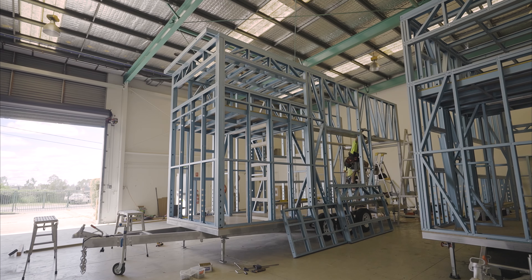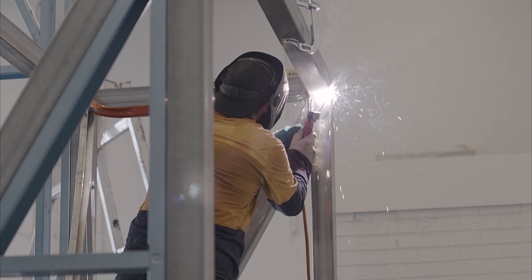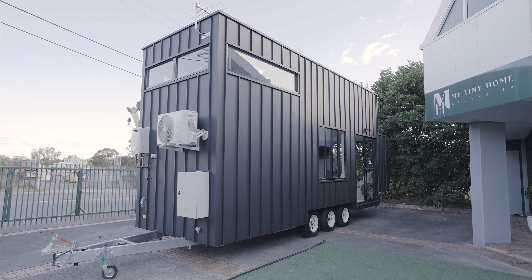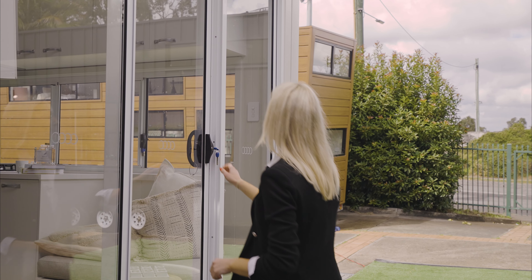The tiny homes are built right here in Queensland and can be towed away or delivered Australia-wide. Setting up your tiny home is as simple as plugging in the extension cord and garden hose. Tiny homes are hassle-free, with no council approval required depending on your area.